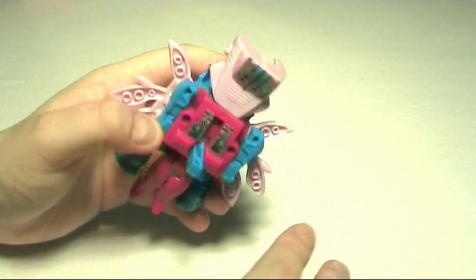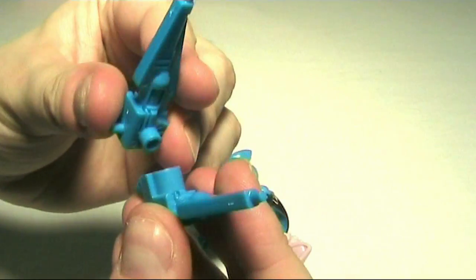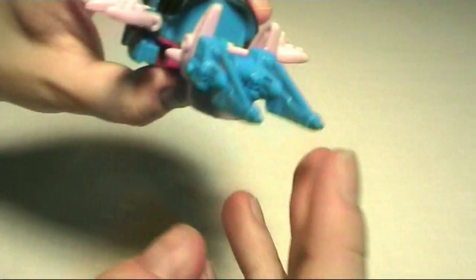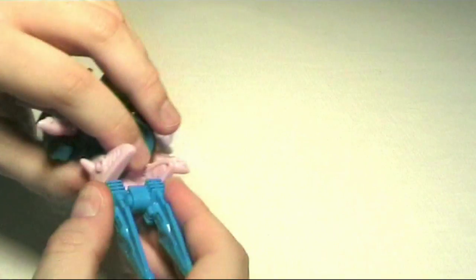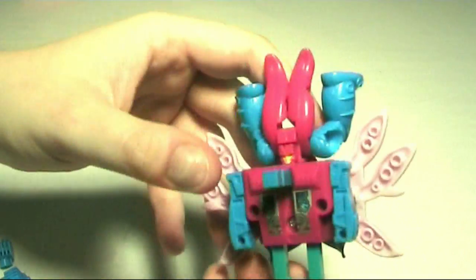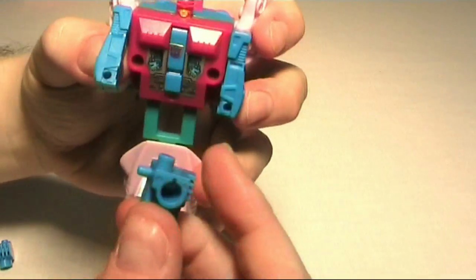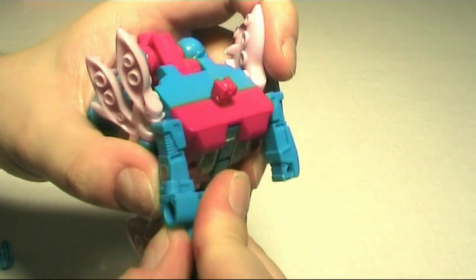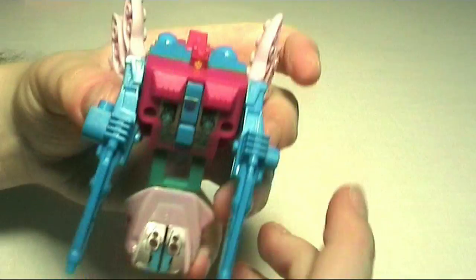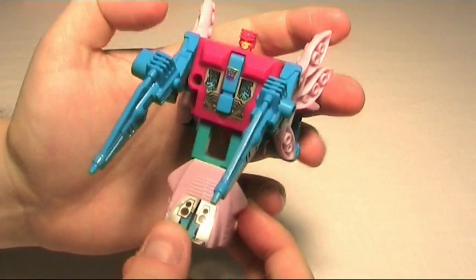This piece is used to connect it to the base. These will connect together like so and then plug in here to form the gun mode — pretty cool. You can leave it like this for robot mode, but I like to attach them. That's really much his robot mode; you can give him his guns. And there we have him in his robot mode — pretty cool. I like the color scheme on this one, very nice.